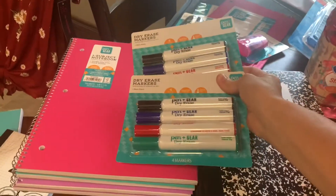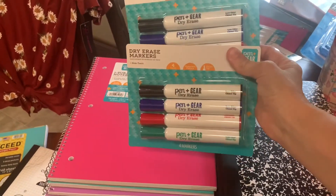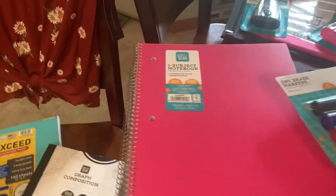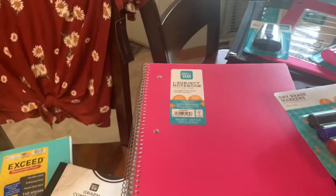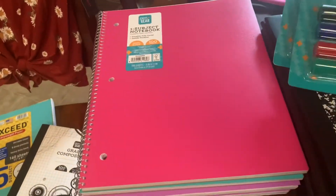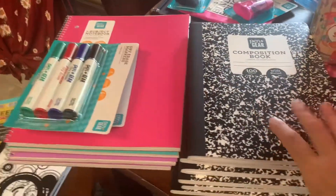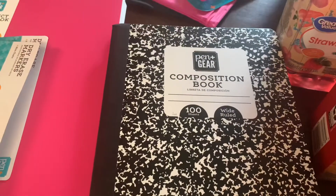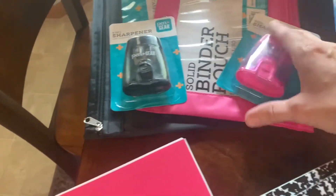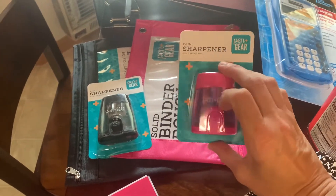I did have a few things left over from last year, but there were things I needed to get. Both girls need a four-pack of dry erase markers, so I got the Pen and Gear brand — that's the Walmart brand. I got four one-subject notebooks, again Pen and Gear with plastic covers that hold up really well, and six marble composition notebooks — Nora needs three, Emily needs one or two, and I always get extras.